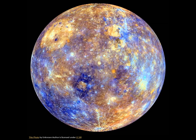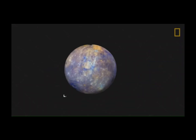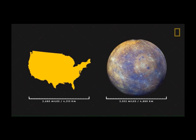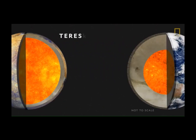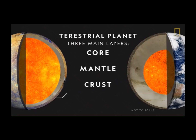Stay tuned to learn more about the closest planet to the Sun. Mercury is the smallest planet in our solar system. Its diameter currently measures just over 3,000 miles, about the size of the continental United States. Like Earth, Mercury is a terrestrial planet with three main layers: a core, a mantle, and a crust. Only Mercury's crust has no tectonic plates.